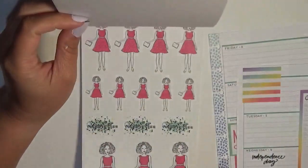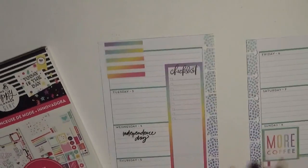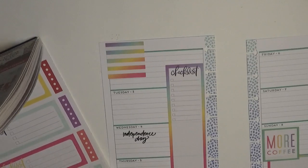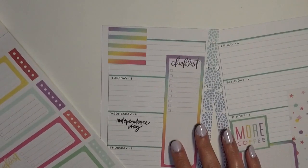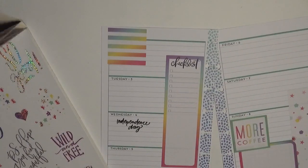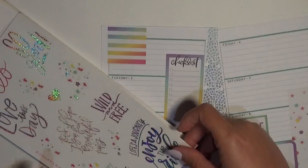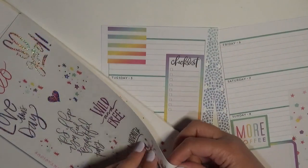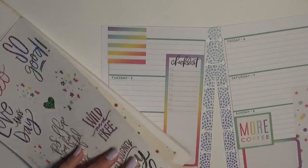Maybe I should use one of these little Trendsetter girls — I don't know where I would put her though. I think I am going to use a checklist box. This should be big enough to last me for like the whole week. There's one that says 'PS I hope you feel beautiful today' and then one that says 'Life's a journey, enjoy the ride.' I think I'm going to go with that one just because it's bigger and has more bold foil.